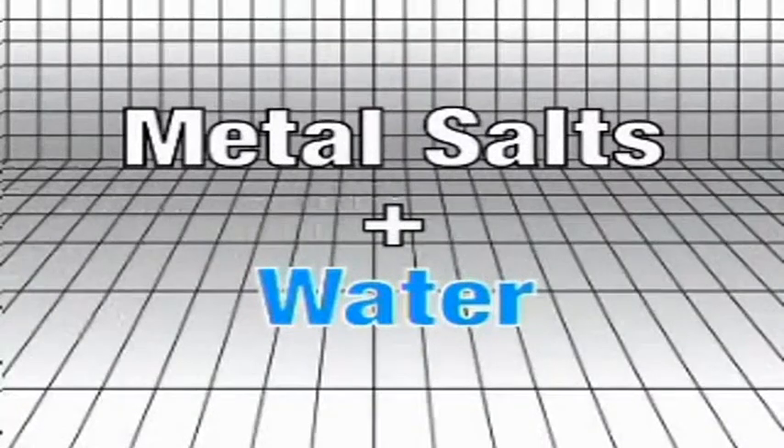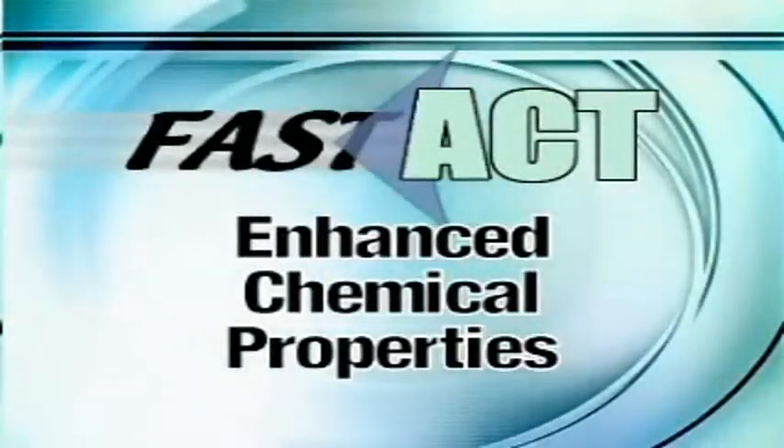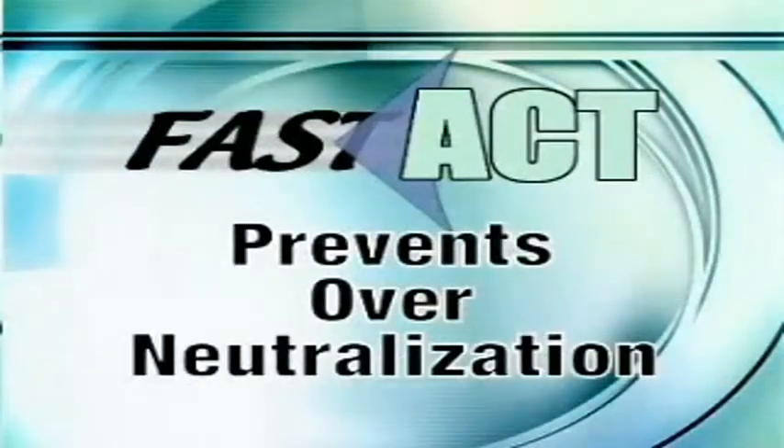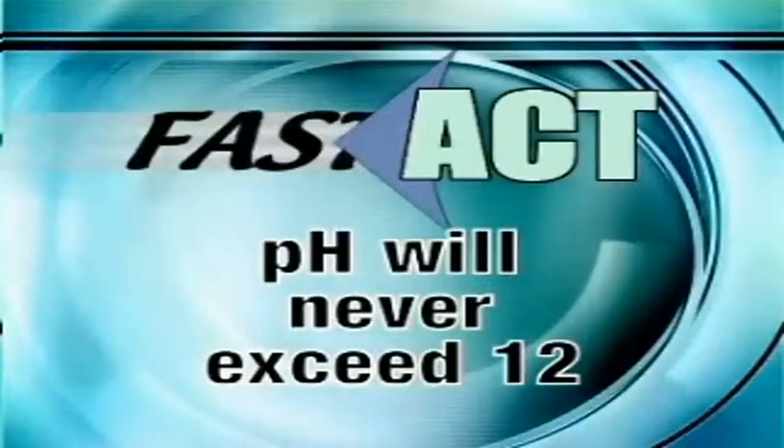In most cases, these byproducts can be safely landfilled. Fast Act's enhanced chemical properties and proprietary blend of components prevents over-neutralization. The final pH will never exceed 12, regardless of the amount of Fast Act added.